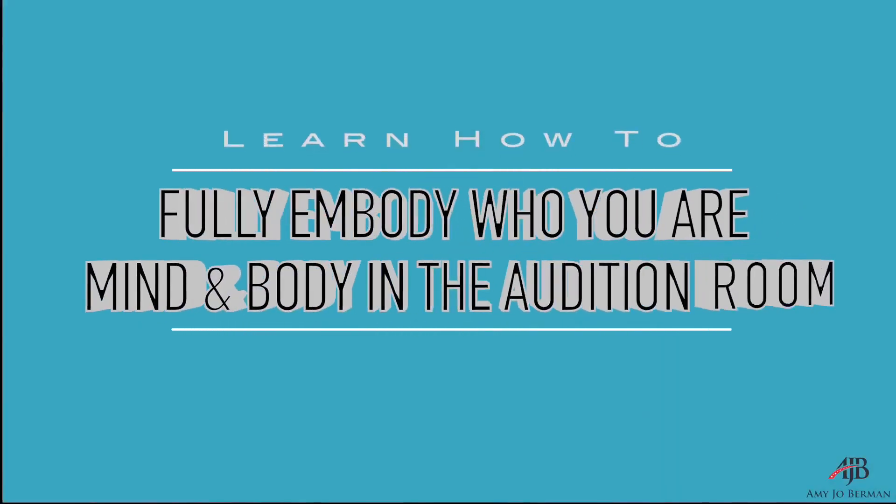What you should rely on is learning how to fully embody who you are — mind and body — in the audition room. Do it. No acting from the neck up. Are we good?